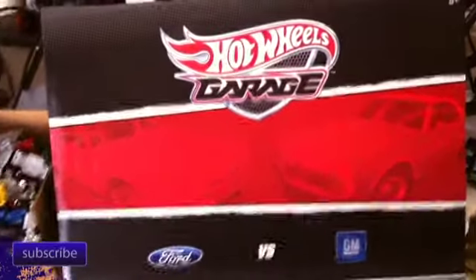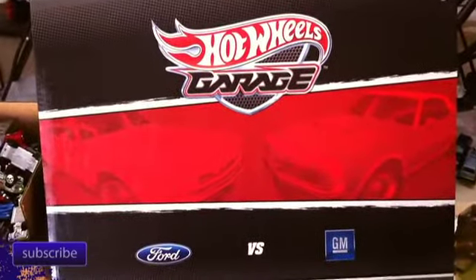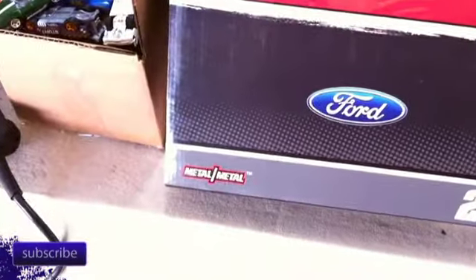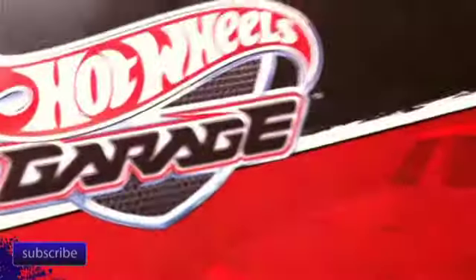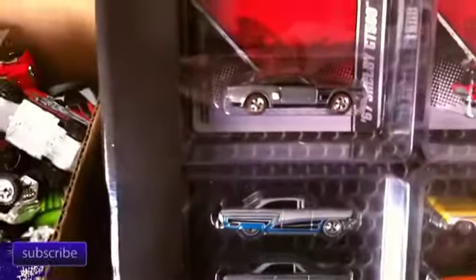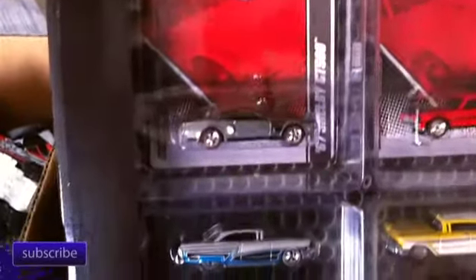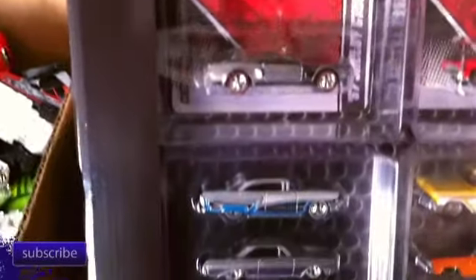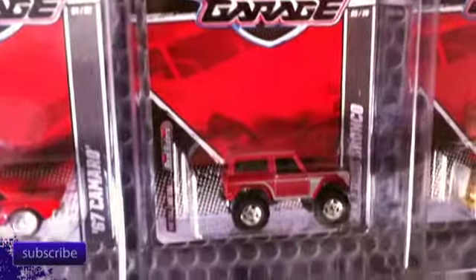We're going to open up this Larry's Garage set - the 20-car set, Ford versus GM. They all have real riders and all have metal-on-metal bodies. Opening it up gives a quick look inside - you can see the GM cars right there, and those are Ford cars. That's a Shelby on top, and over here is GM and Ford.